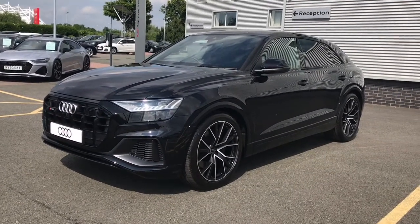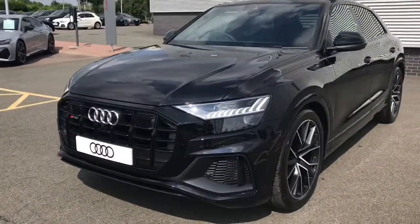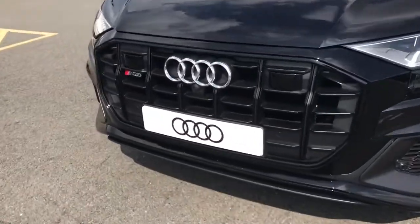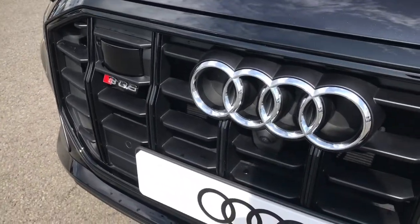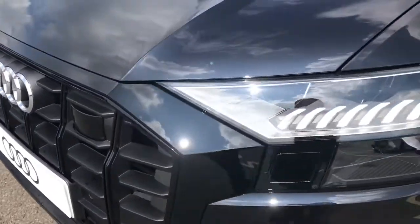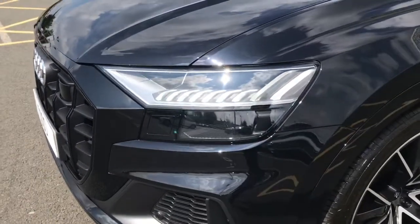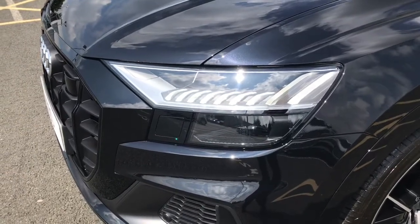This vehicle is finished in the SUV exclusive Orca black metallic paint, and this is also a Quattro Audi model, which means it features all-wheel drive which continuously distributes the power across all four wheels and adapts to suit the terrain, so the car can maintain its traction and stability in the most challenging conditions.